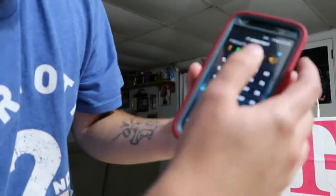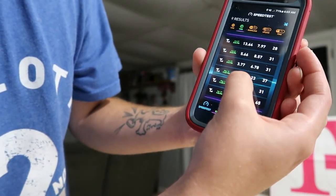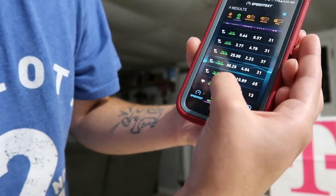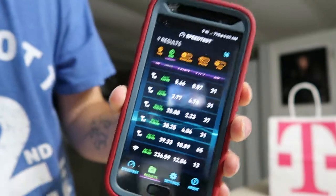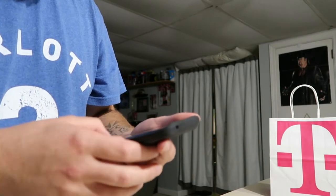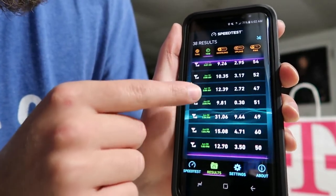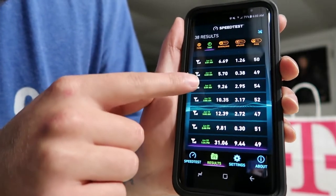Here are the speeds I've been getting on T-Mobile at home: 6, 7, 13, 5, 3 — 25 was my peak, almost the highest I've gotten since I switched. On the AT&T results you can see — 236 is from Wi-Fi, you can see the Wi-Fi logo. Going through my results: 64, 64, 12, 15, 31, 9, 12, 10, 9, 5, 6 — all over the place.